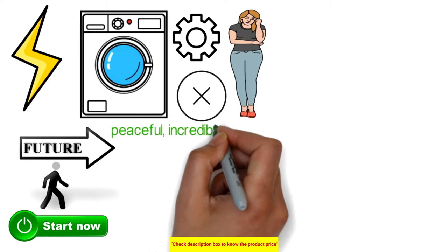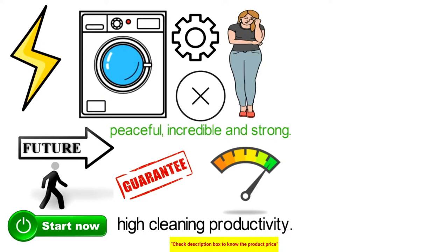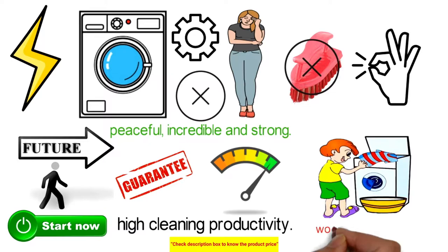The Samsung washing machine is peaceful, powerful, and durable. It guarantees low power consumption and high cleaning efficiency, works without brushes, and ensures top results. Its innovative magnet technology operates without friction for virtually maintenance-free operation.